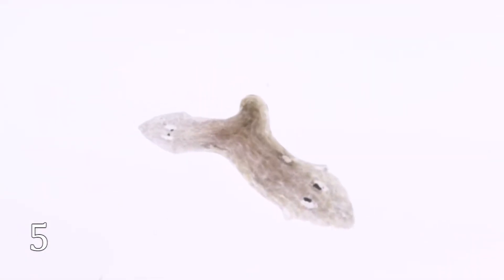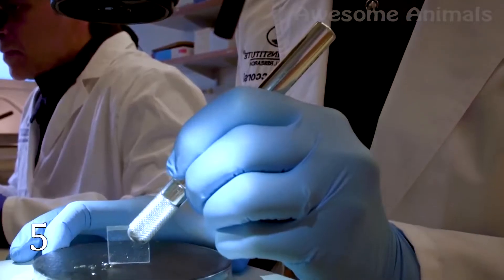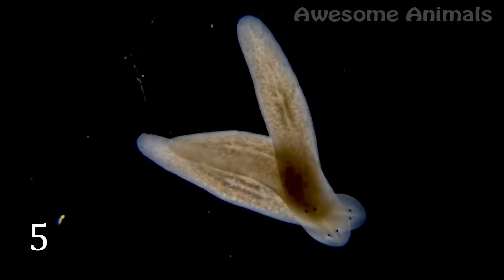These cells can regrow into any body part. After cutting the creature into pieces, we will have several very lively flatworms. Scientists have been studying these creatures attentively. They see planaria as a source for understanding how human organs or tissues can be replaced.